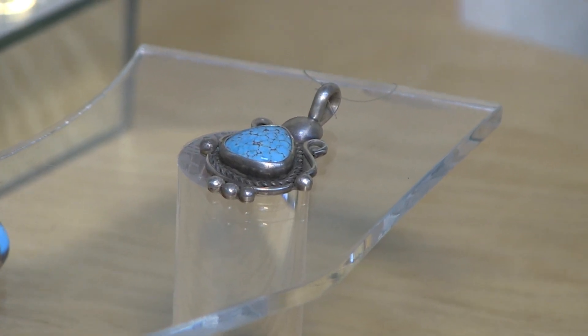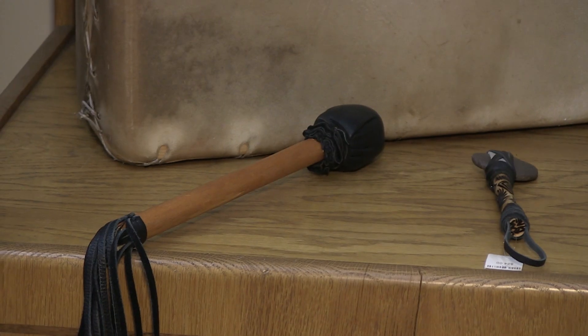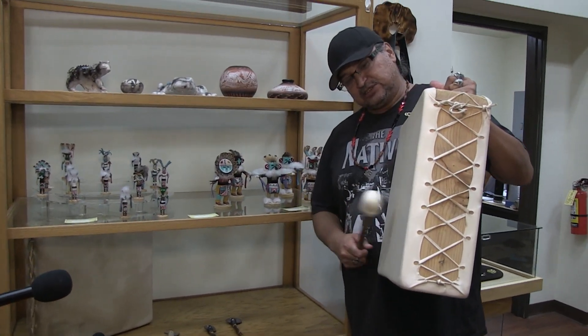Do you have a favorite item in the store right now? I have a few. I like that drum — there's a drum right over there. It's made by Gusto Bowie and it's a gambling drum.